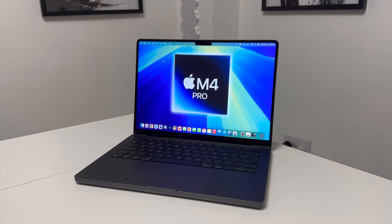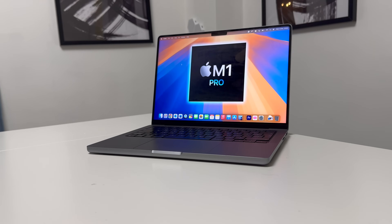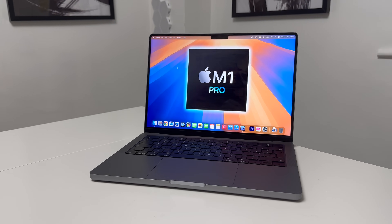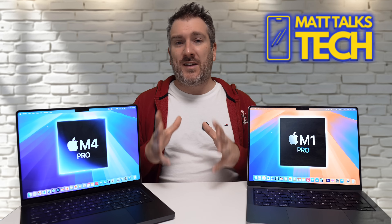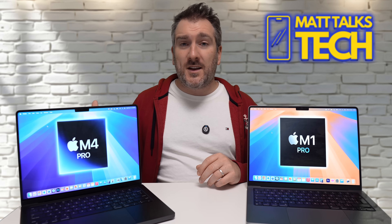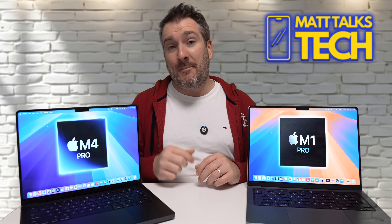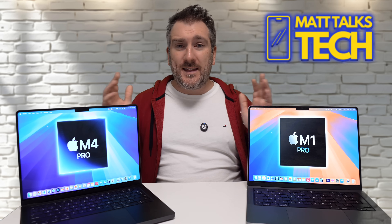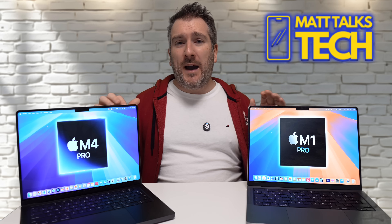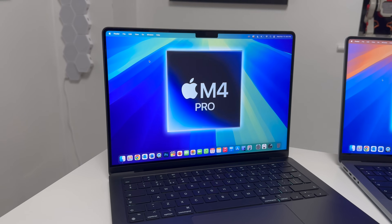In terms of design, probably the most obvious change is the new Space Black color on the M4 Pro, compared to the Space Gray on the M1 Pro. Something else that's different is that you can now pick the nano texture screen for the M4 Pro, and also the SDR and HDR brightness is far better than what we got with the M1 Pro. Everything else is happening underneath the hood.